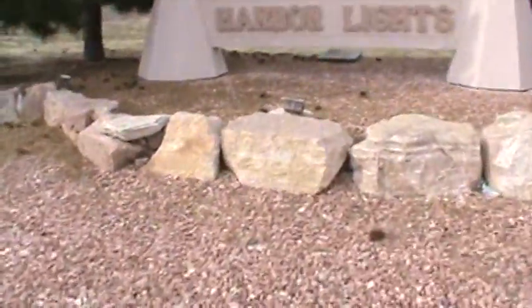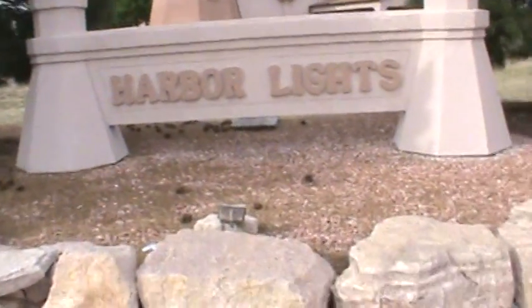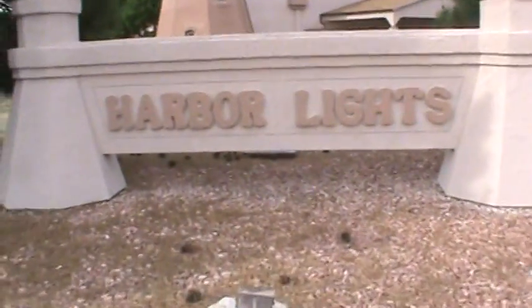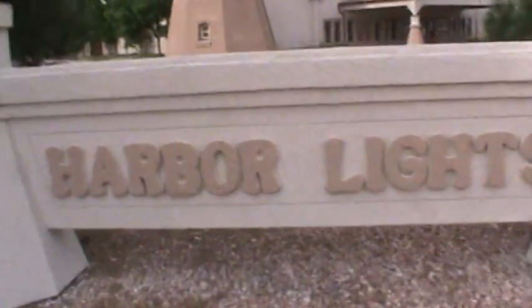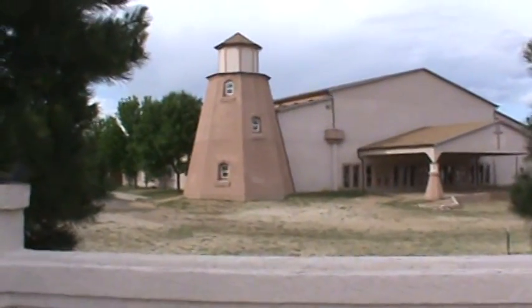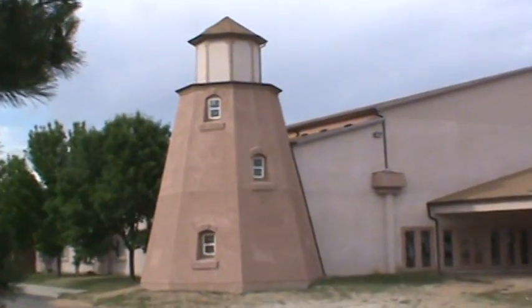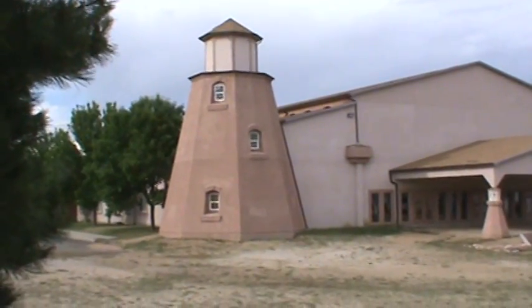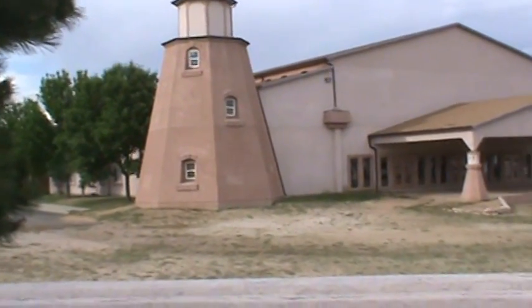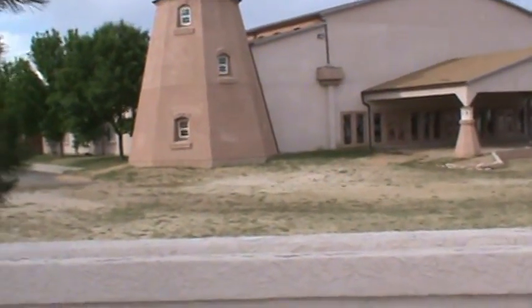I'm gonna file this one under 'location, location, location.' I understand that every church has to have a theme nowadays to set itself apart from other churches. This one is called Harbor Lights. What's awesome about this church is it has a little lighthouse built onto the side of it — isn't that neat? It probably symbolizes the light coming from their god shining in your path to light your way.